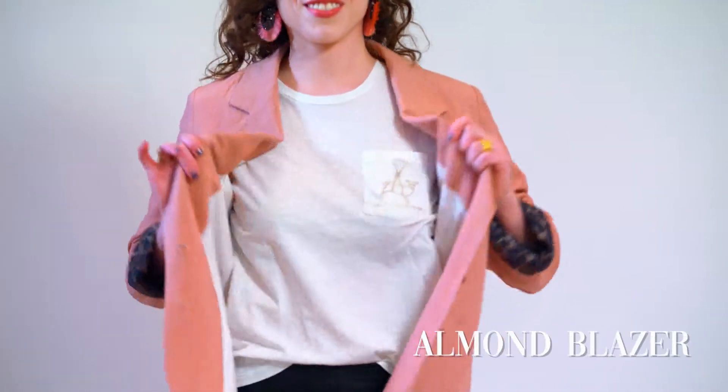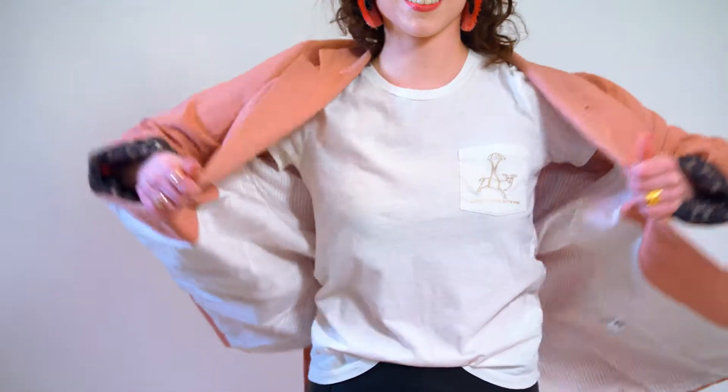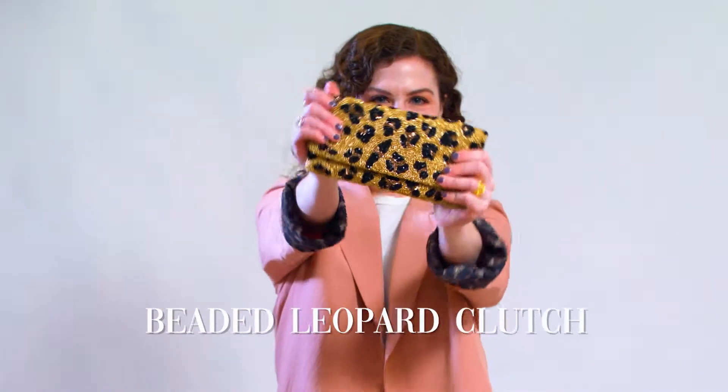Blazers are so trending right now during the season. We've seen them in street style, and we've seen them go from the catwalk to the sidewalk. They are not just for the office — they are the perfect everyday piece that you can incorporate whether you are styling for daytime or nighttime.